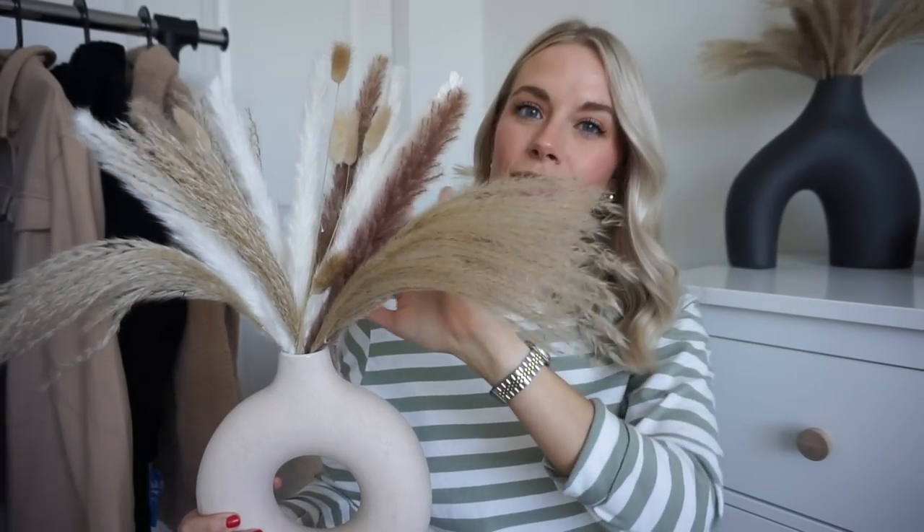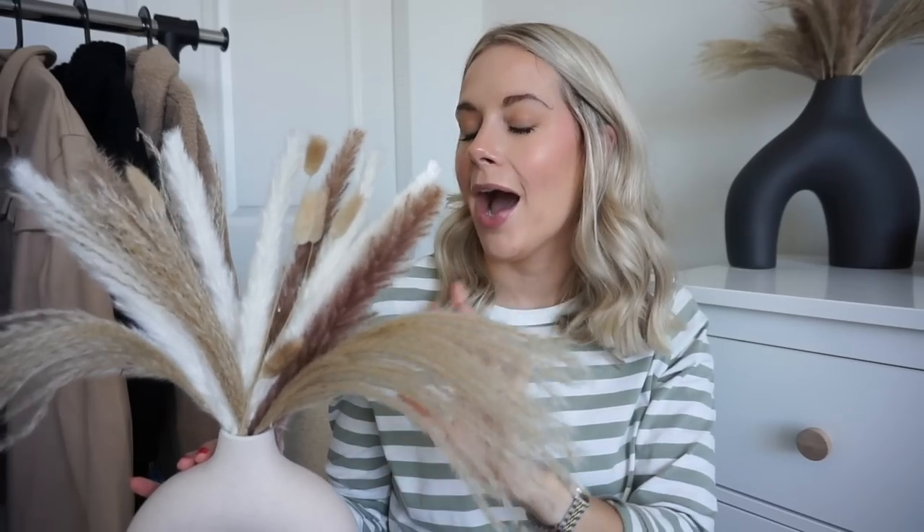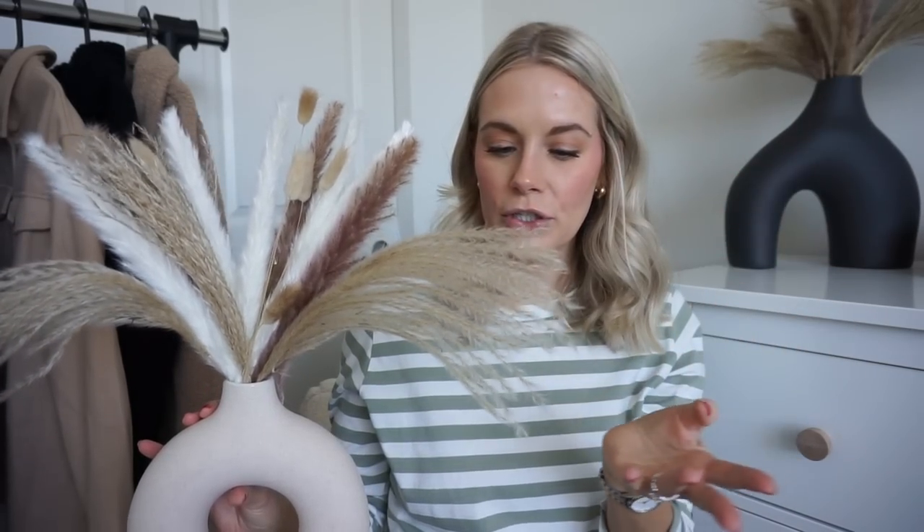Last but not least is this decorative pampas grass for my vases. You can see it behind me. I was really happy with how much came in the pack and the quality — it's from a small business too. It's especially fun for fall because it adds those warm fall colors and vibes. I'd never purchased pampas grass before and was really impressed. And that wraps up all my recent Amazon purchases! Let me know what your favorite Amazon finds are in the comments, and I'll see you in the next one!